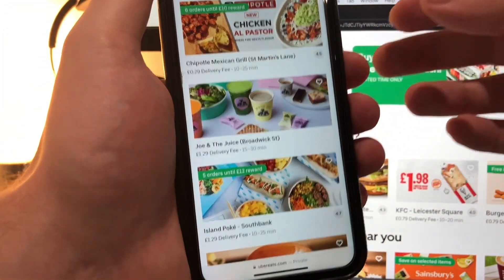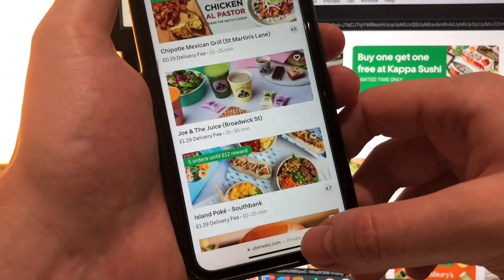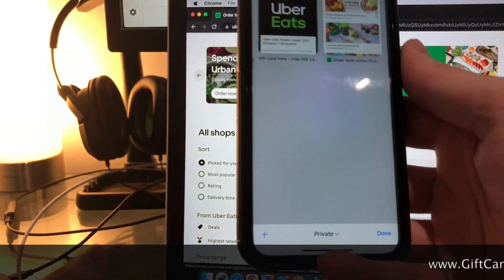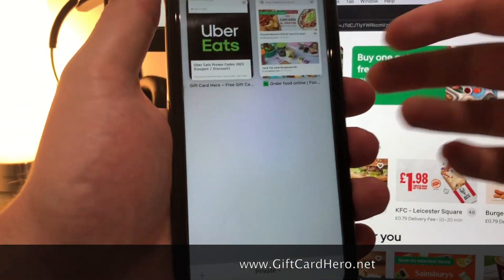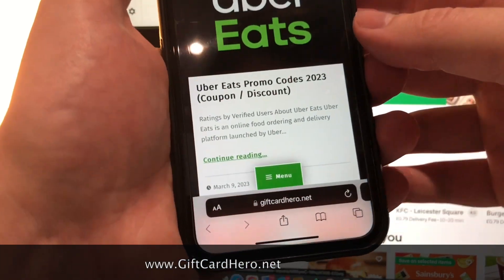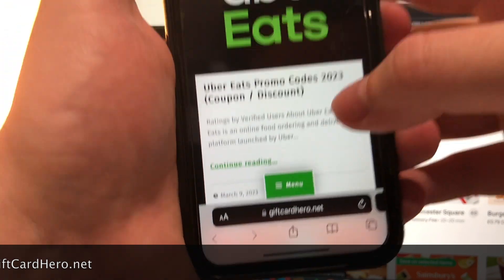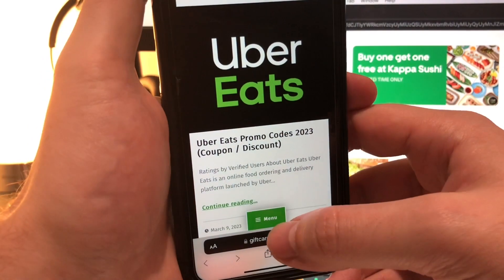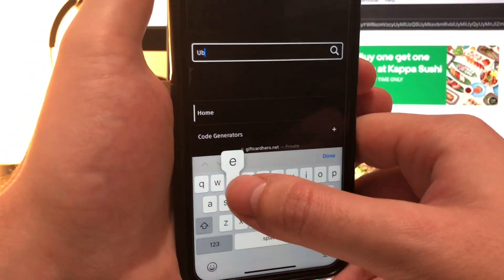Let me show you guys how we can get this 100 discount code for UberEats. You need to open up the internet on your mobile phone — as you can see here I'm using Safari on iPhone, but you can use whatever browser you use. Now you need to go to www.giftcardhero.net. Here's the UberEats page, but to find it we need to press the menu button and type 'uber'.